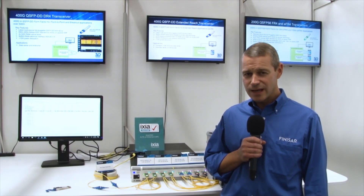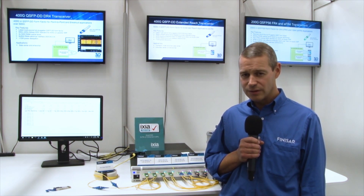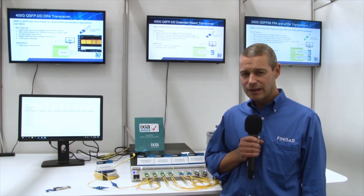To summarize, today we are showcasing four products: 200G QSFP56 FR4, extended FR4, and at 400G, extended LR8 and DR4. Thank you for watching.